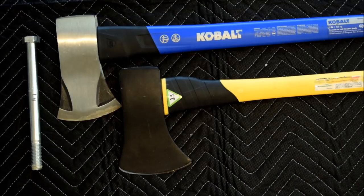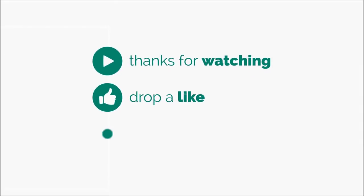So what do you think? Leave a comment below. Be sure to hit the like button and don't forget to subscribe so you can be eligible to receive some of my giveaways. Thanks for watching.